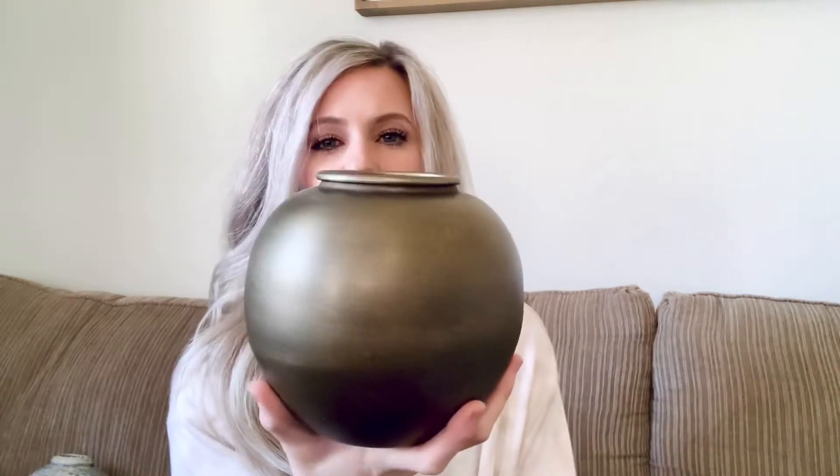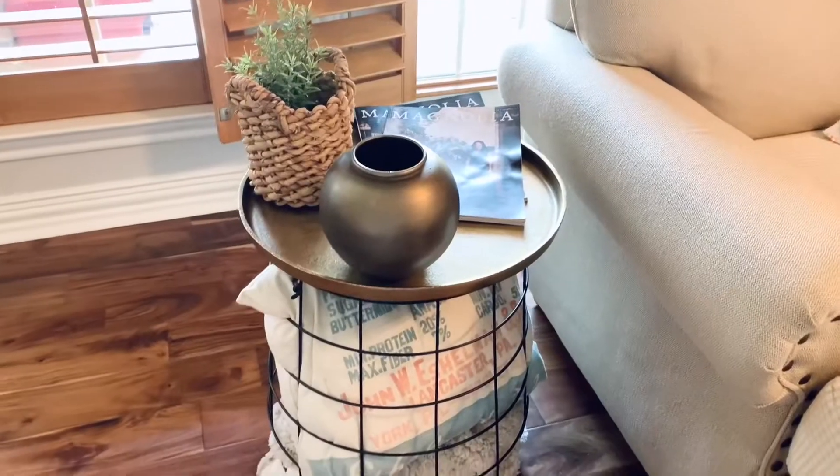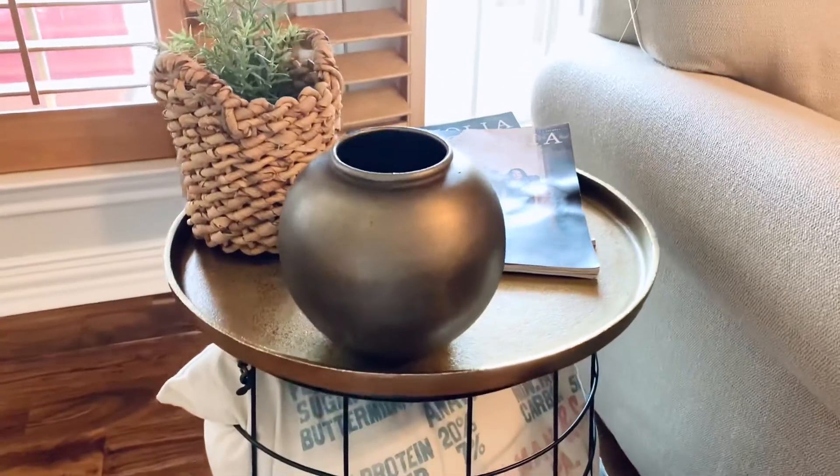Now let's look at what I got from Target! The first thing is this little bronze-looking vase — I have it sitting in my living room on a tray I also purchased from Target, and it was $15. The next item is that gold tray — I have it sitting on the little round stand next to my loveseat. It's really good quality. I debated on it because of the price but finally went back for it — it was $34.99 and it fits perfectly because my little stand is round.